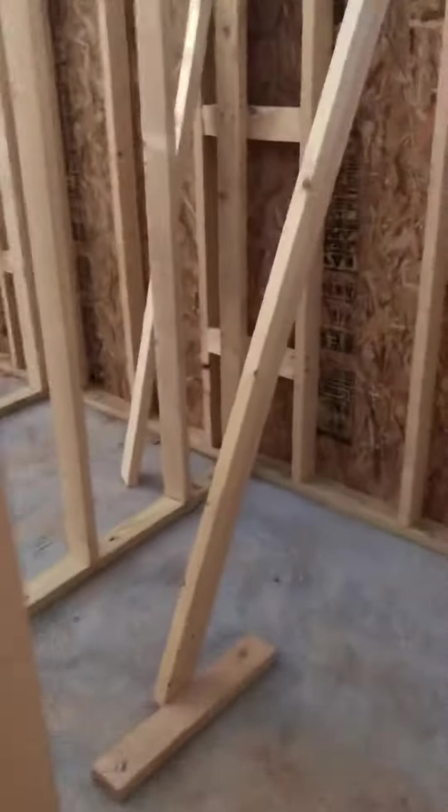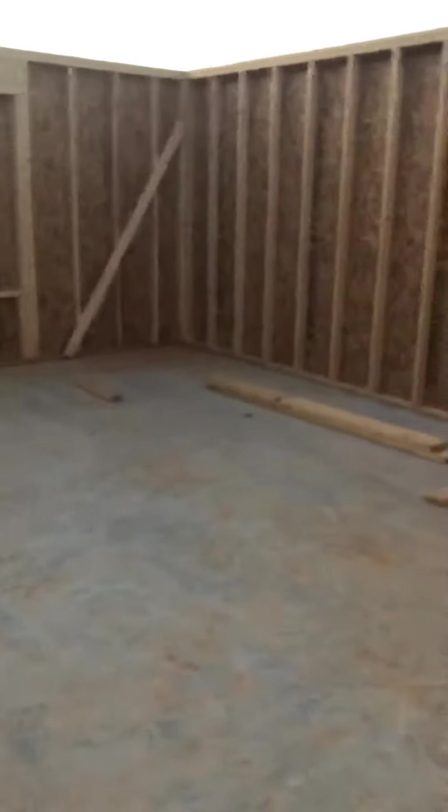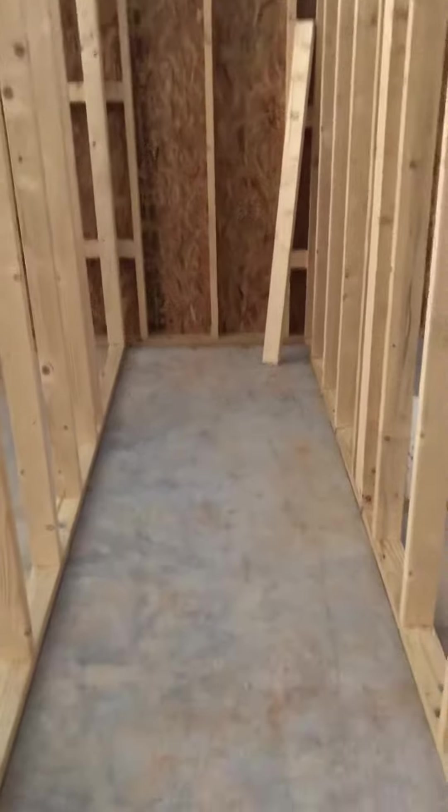The only concern I have right now is in this laundry room — I don't see any water coming in. I guess they'll figure that out a different way, I don't know. And this right here, this area will be the steps.